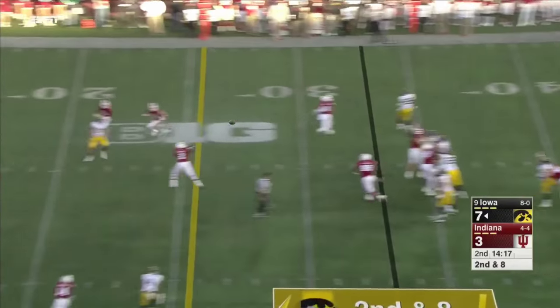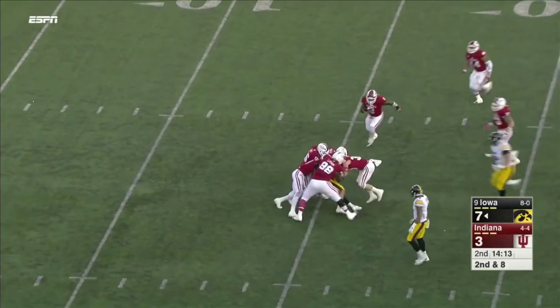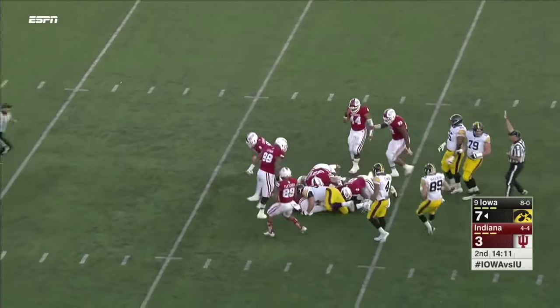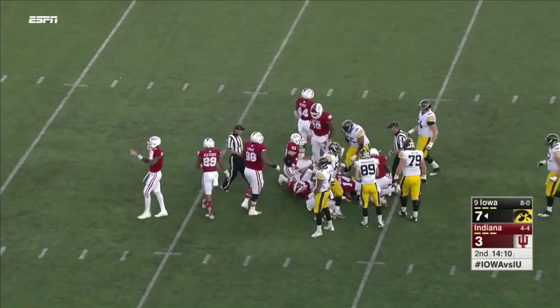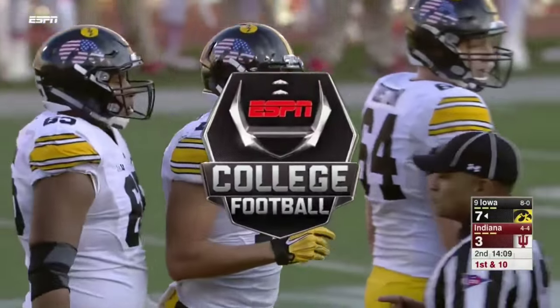Fake to Wadley. Beathard has just been on target — hits Hillier again. And Hillier fighting for extra yards inside the 15 to the 13. Beathard: six out of seven for 90 yards so far.